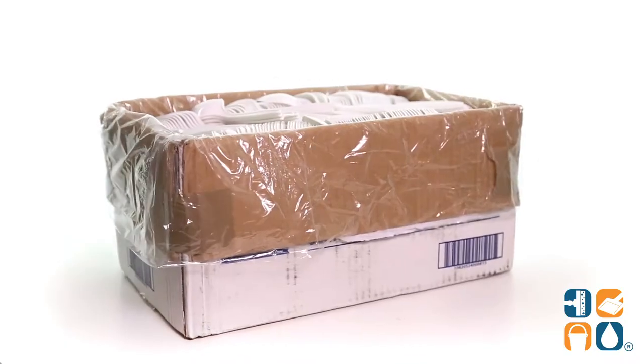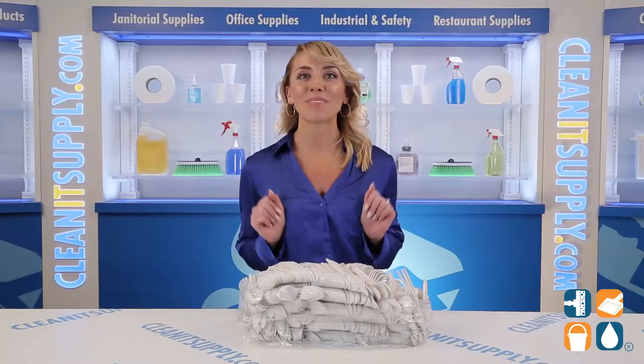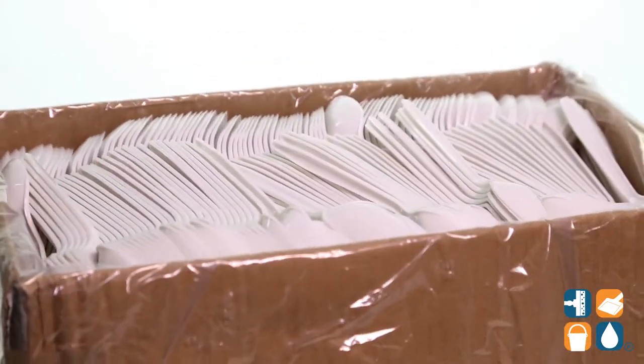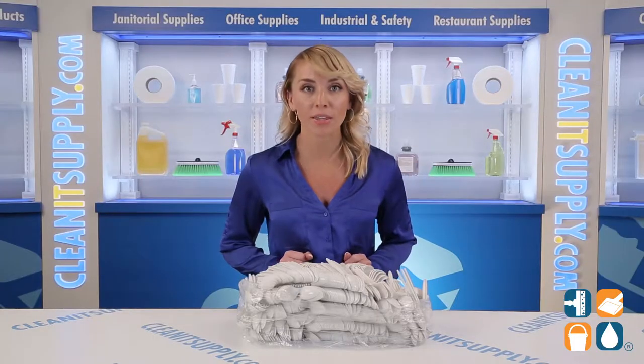Introducing the Empress White Plastic Medium White Teaspoons, 1,000 spoons per carton. Detail Product Breakdown — let me tell you what it's all about. Stock your break room with a brand you can trust. The Empress Cutlery line stands out in a crowded world of value brand labels, at a price point that won't break the bank.